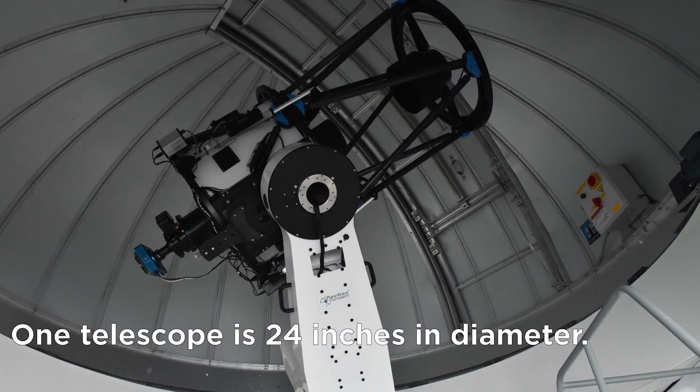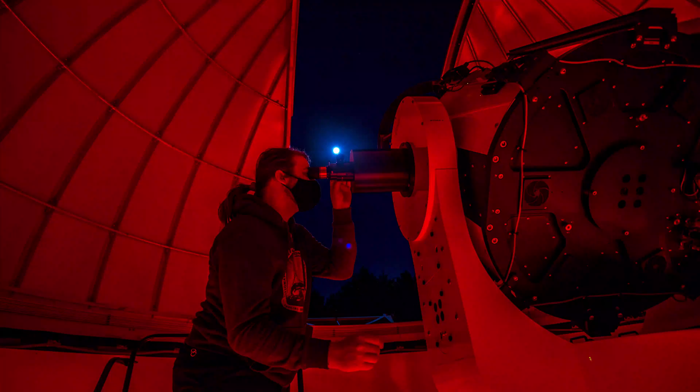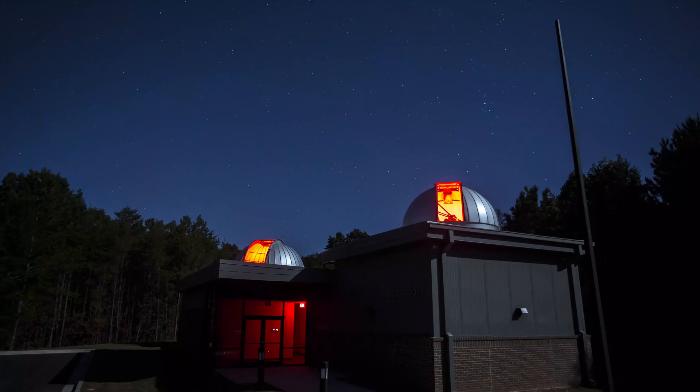Our two telescopes are 24 inches across in the primary mirror diameter and 28 inches across, and with these telescopes we can look at pretty much anything you want to see in the night sky — stars, planets, asteroids, comets, other galaxies. The only thing we can't look at is the Sun.